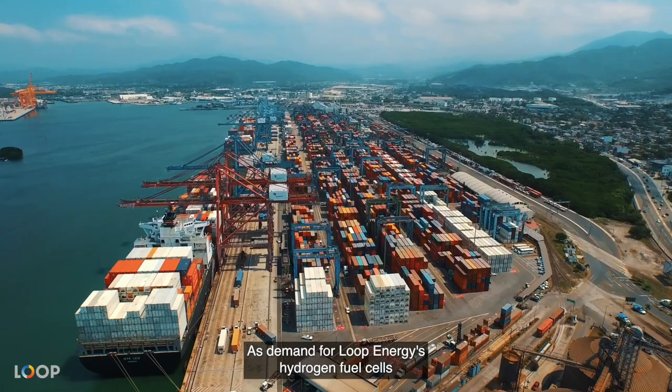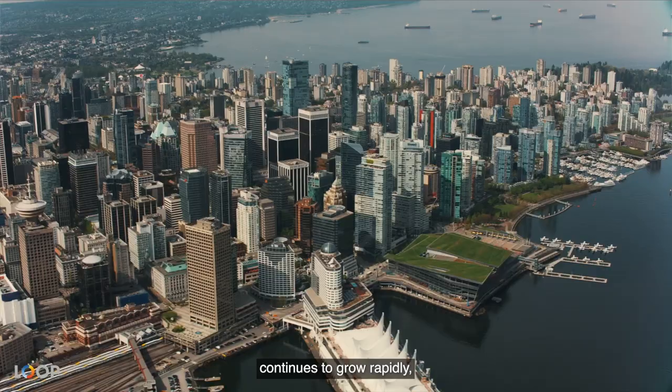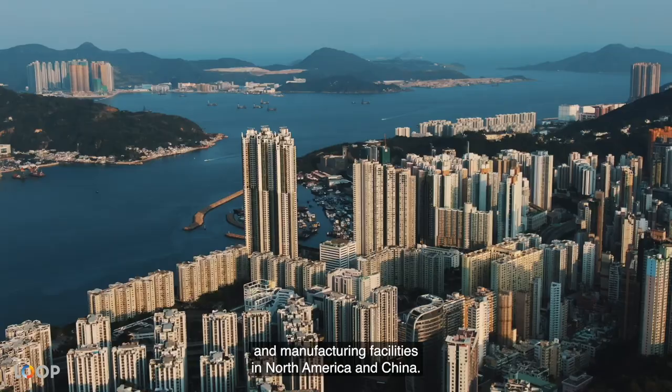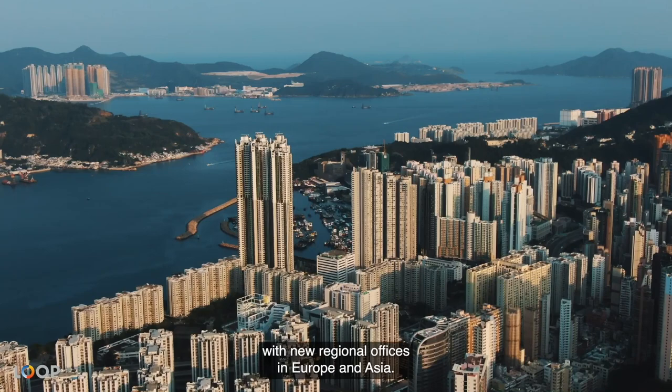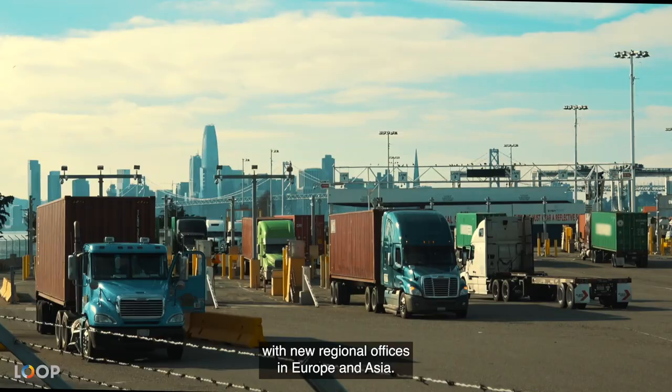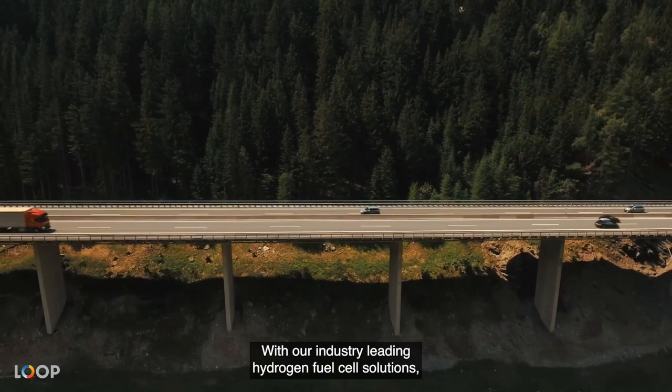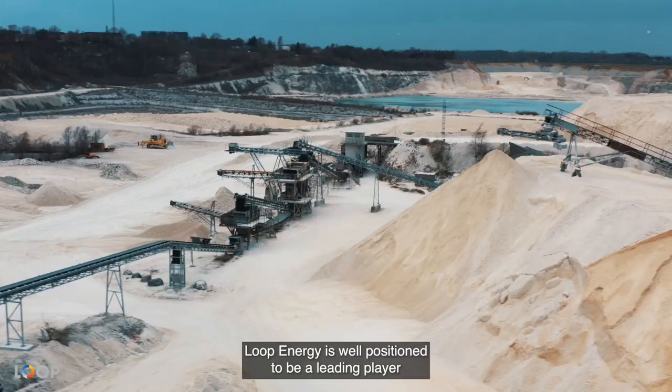As demand for Loop Energy's hydrogen fuel cells continues to grow rapidly, we have continually expanded our production and manufacturing facilities in North America and China, while increasing our customer support network with new regional offices in Europe and Asia. Today, Loop Energy is a global operation and successfully went public in 2021 on the Toronto Stock Exchange. With our industry-leading hydrogen fuel cell solutions, Loop Energy is well-positioned to be a leading player in the world's clean energy transition.